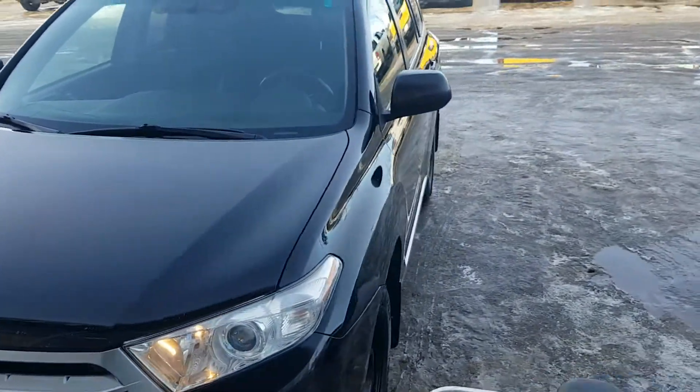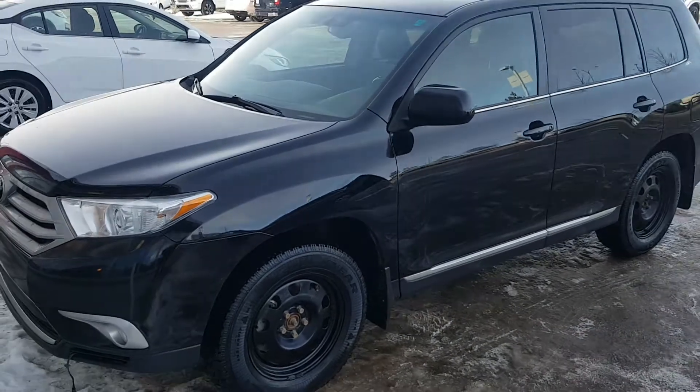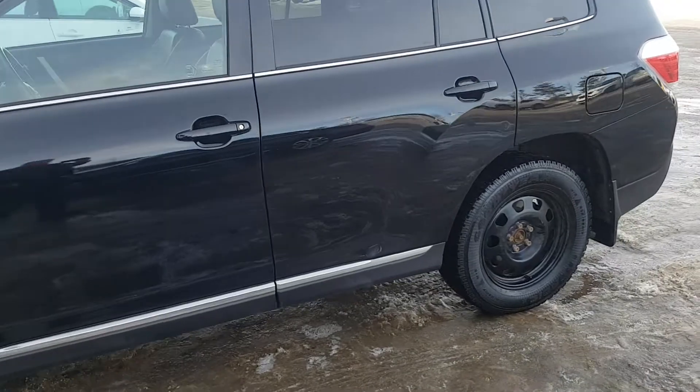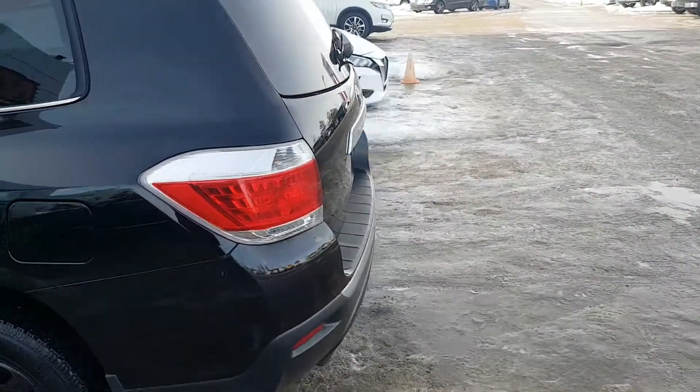Mike Witts here from GoNissan North. What we have in front of us is the beautiful 2011 Toyota Highlander. It actually has two sets of wheels and rims. She's a beautiful looking vehicle, black in color.